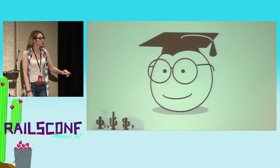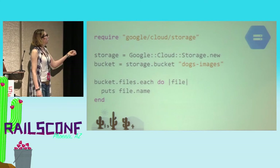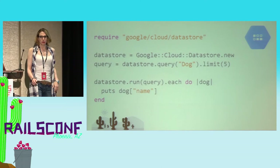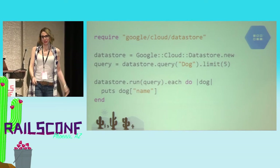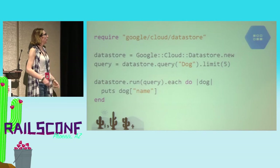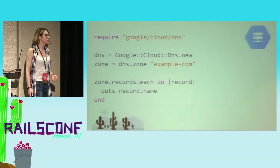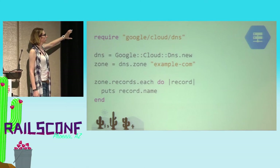One thing I like about these client libraries is we try to follow all the same idioms and conventions amongst all of them, so when you learn one, it should be really easy for you to switch to any other. Here's storage: require storage, make a client, make a bucket, and loop through the files. Here's a completely different product — Datastore, our NoSQL database solution. We make a service for Datastore, make a query, run the query, and loop over the results printing out the names of dogs. And here we're managing DNS entries — grab a zone from the DNS service and print out the records. Super simple, these look almost identical.